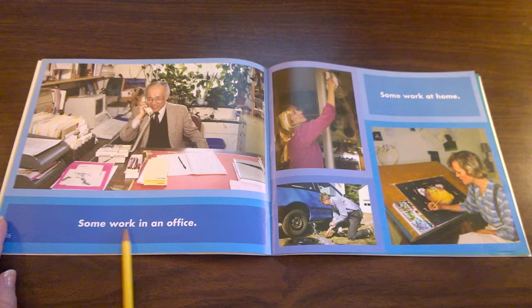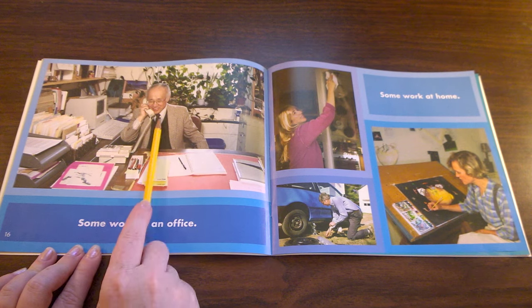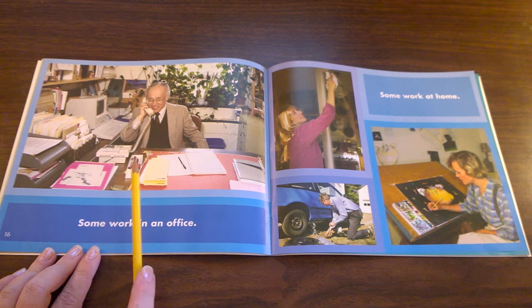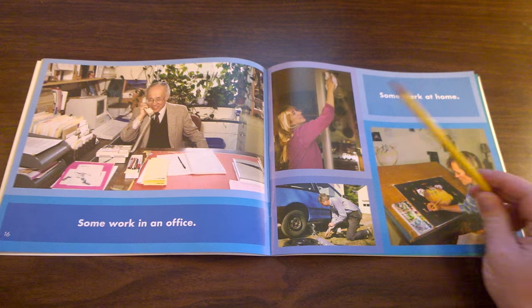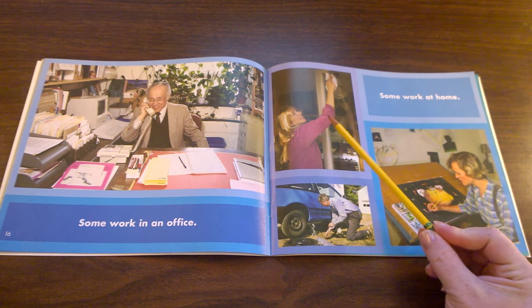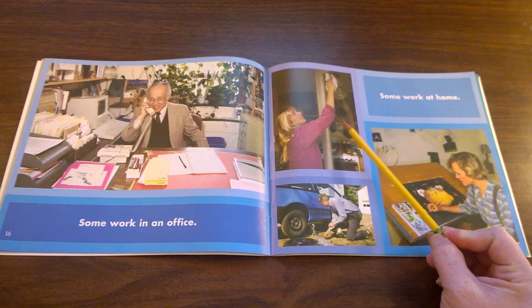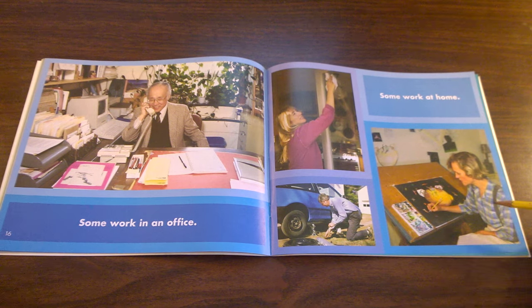Some work in an office. This man uses a computer and a phone to do business and works in an office. Some work at home. It's important to have a clean home and to make sure the car is fixed, or even to paint at home.